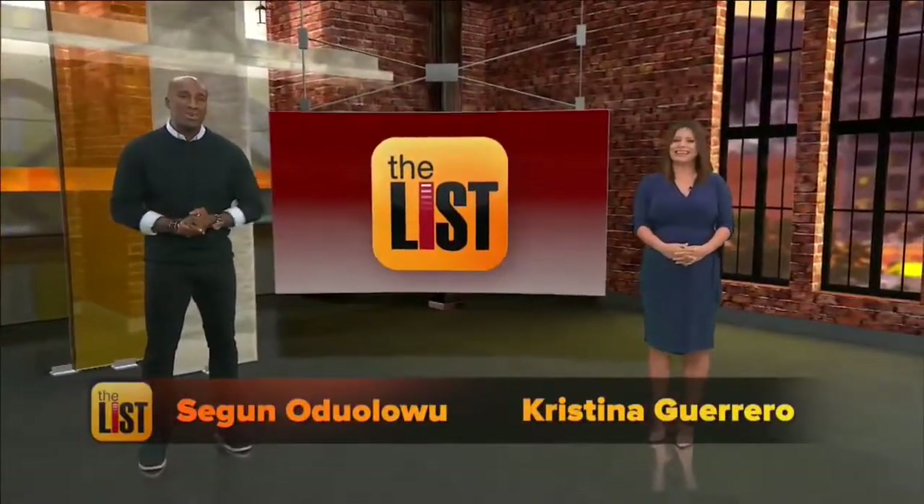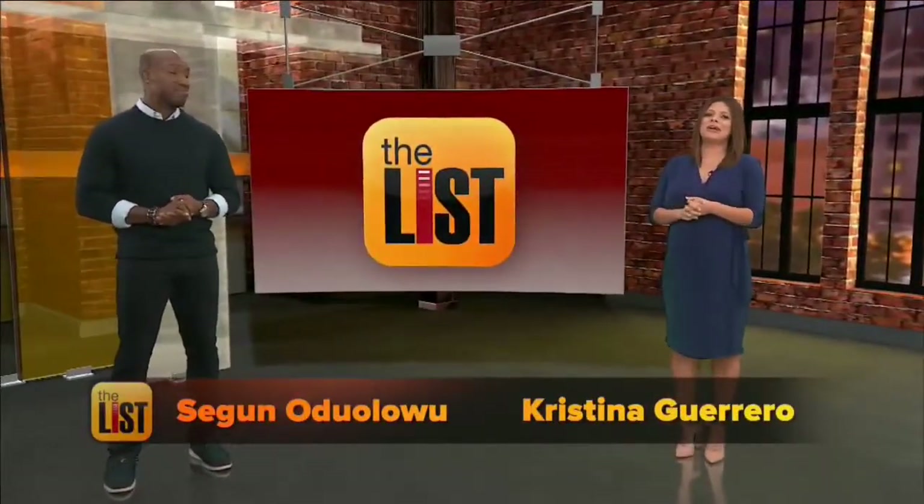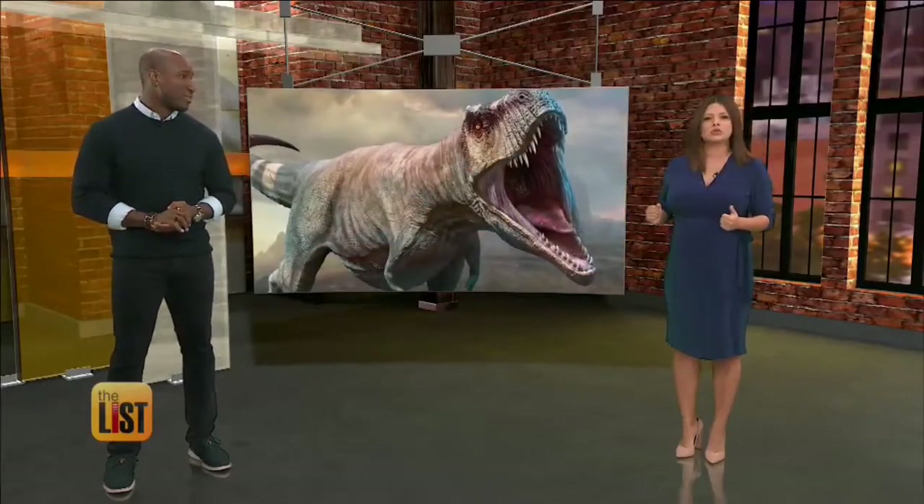Hey everyone, I'm Shaguna Doolowu. And I'm Christina Guerrero. Okay, I think we can all agree that as kids we were fascinated by dinosaurs, especially the stuff of Jurassic nightmares, the Tyrannosaurus Rex.